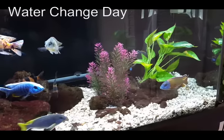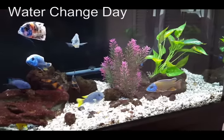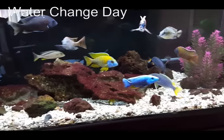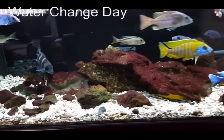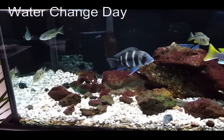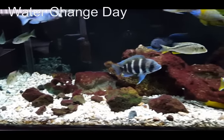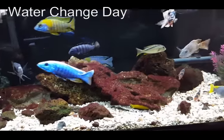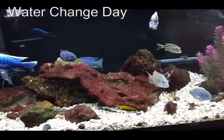Vacuuming around the rocks doesn't really help get that waste. A powerhead might help to get those items circulating and sucked up by the filters, but I find that when I move these rocks there's a lot of waste.